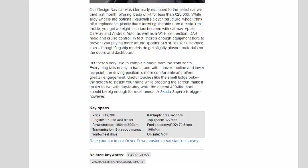Key specs: Price £19,280. Engine: 1.6-litre 4-cylinder diesel. Power/torque: 108 bhp / 300 Nm. Transmission: 6-speed manual, front-wheel drive. 0–62 mph: 10.9 seconds. Top speed: 127 mph. Fuel economy/CO2: 70.6 mpg / 105g/km.